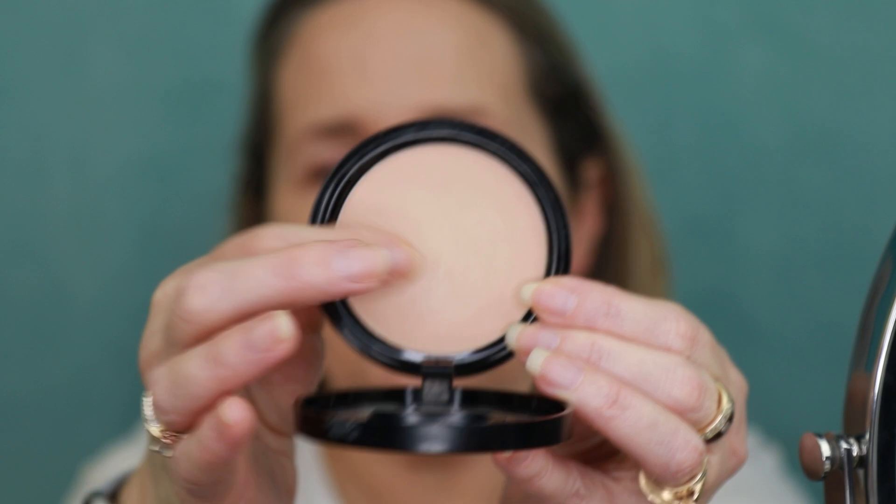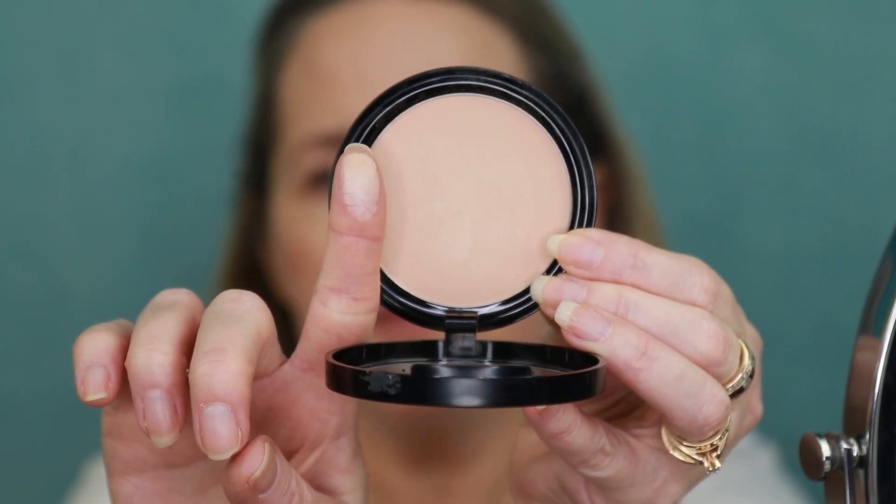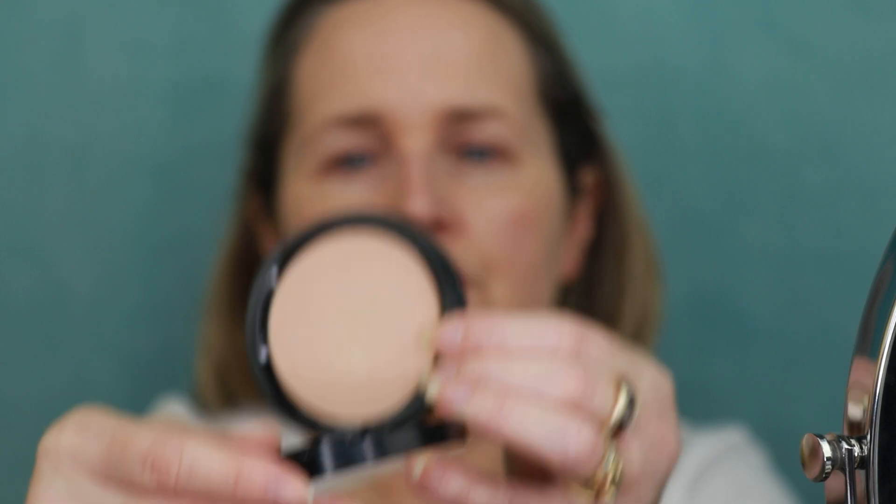This is what it looks like all blended in — hopefully you can see how luminous my skin looks. I really enjoy those two products together. You can certainly leave it like this, and I'm going to because I like that luminosity to it. They do have a pressed powder and also a loose setting powder. This is the Flawless Skin Fusion pressed powder — very velvety on the skin and it feels really good. But I'm going to just leave my skin as is.